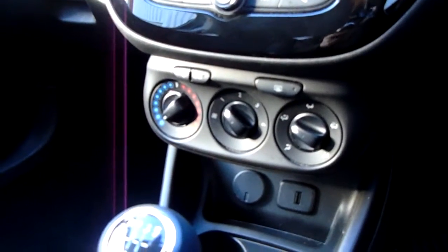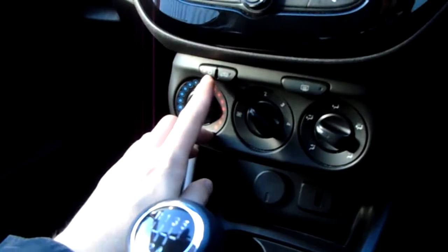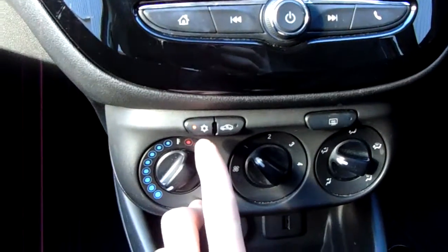Air conditioning unit with temperature, speed and direction controls. You can tell it's air conditioning because of the frost button just up here — you may not be able to see because of the quality of the camera.